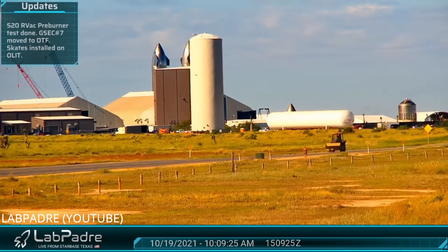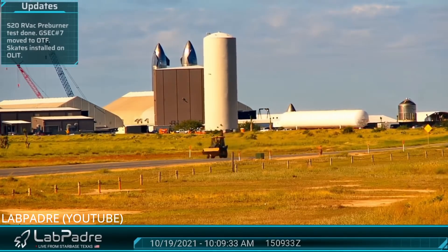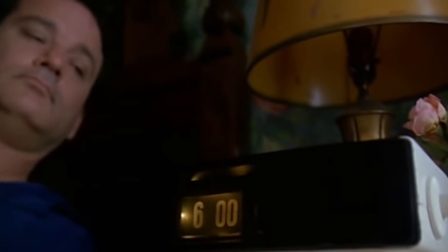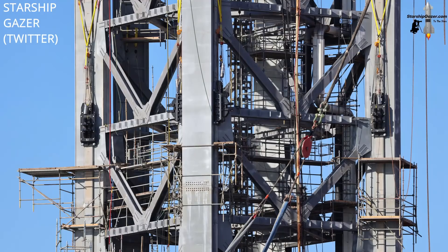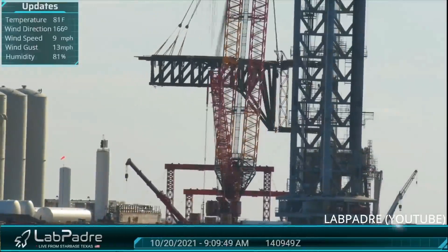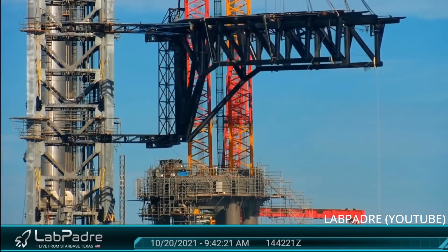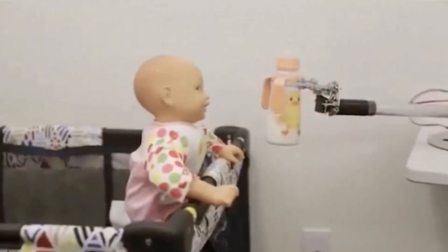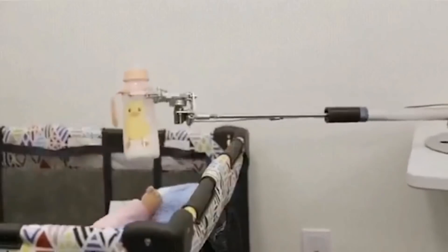Like a scene out of Groundhog Day, it was repeated 24 hours later with another storage tank, followed closely by the final cryo shell. This week, skates were also installed on the launch tower, which will allow the rocket-catching arms to move up and down the structure. On Wednesday, those arms were lifted up and attached via the carriage they're equipped to. Those robotic arms will be used in part to catch boosters, and this week Starship Gazer spotted the hydraulics that will allow that to happen.